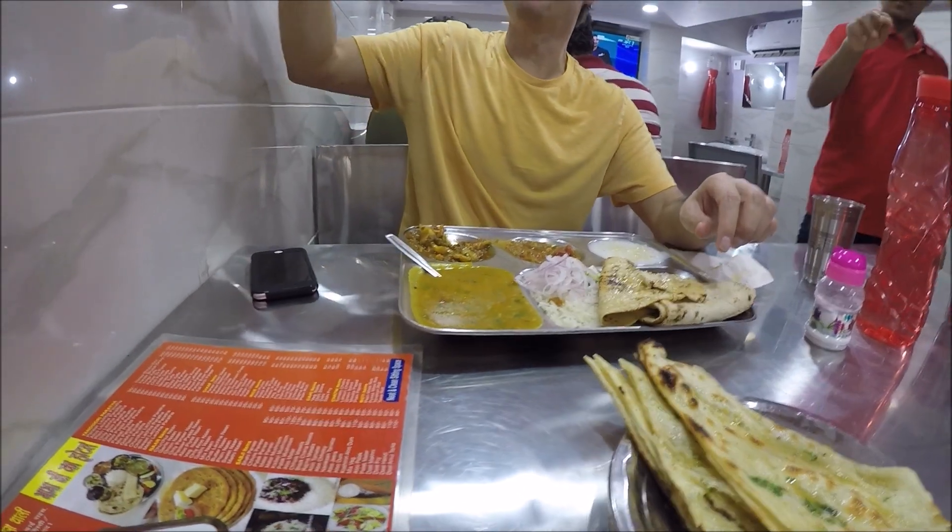Hey guys, thank you so much for taking the time out of your schedule to watch this video. This video captures all of my meals in India, so welcome to the Alex Wong India Food Tour. I got to eat a lot of different things from naan to traditional naan or roti. Welcome to India guys.